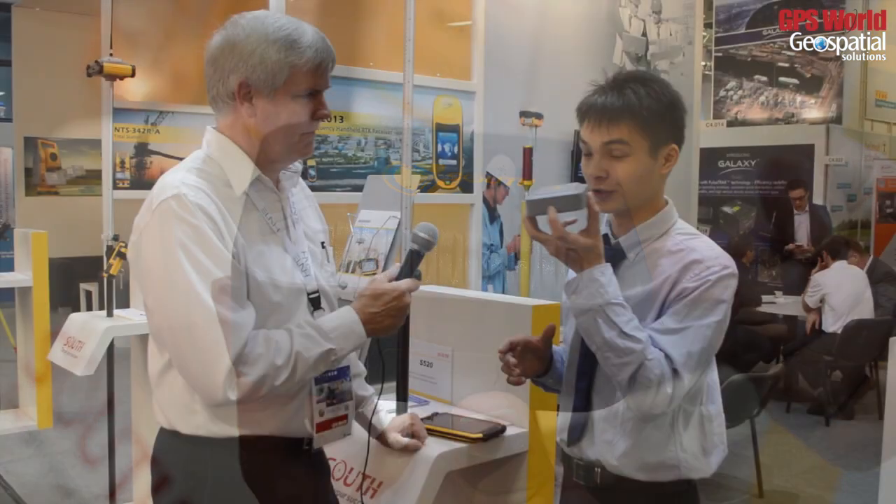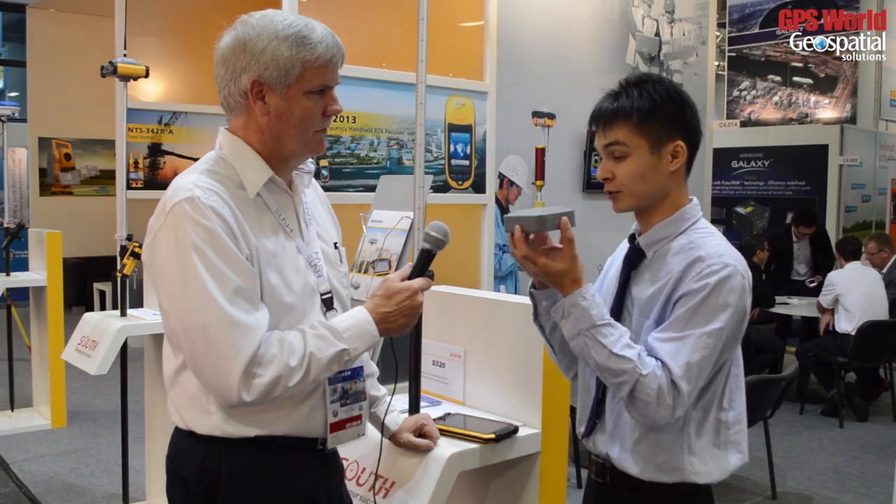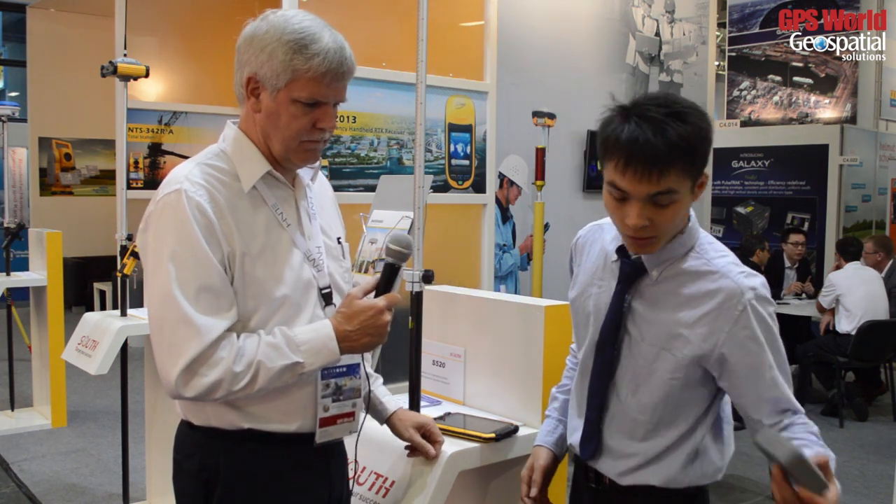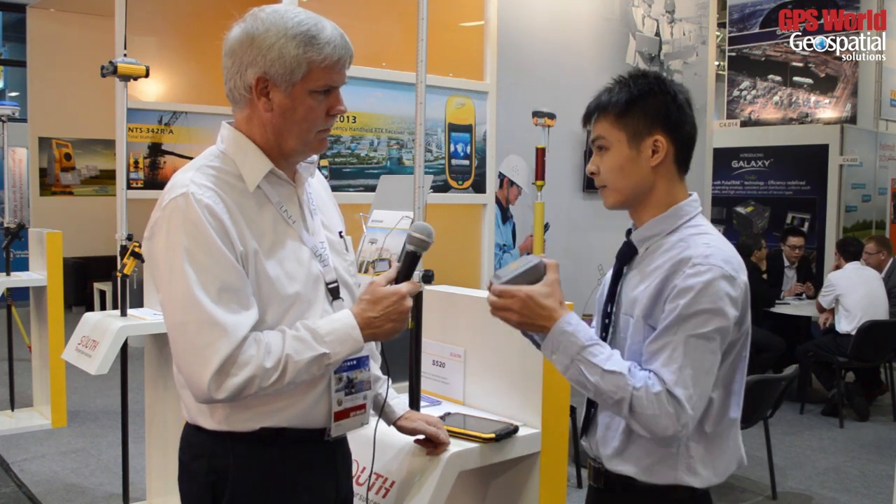It's a very good receiver for future RTK work. Small size and simple functions, good for field use. It's a metal body so it's very tough — you can drop it from about two meters high.